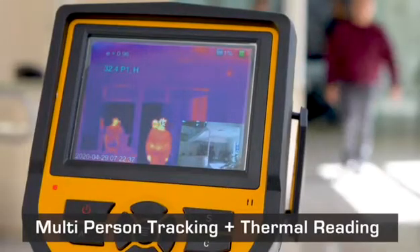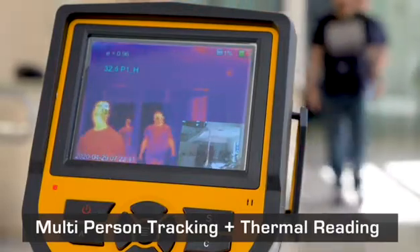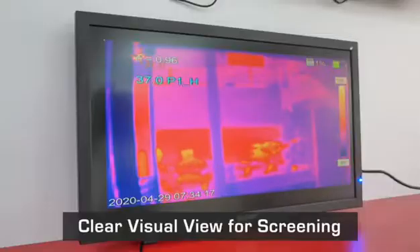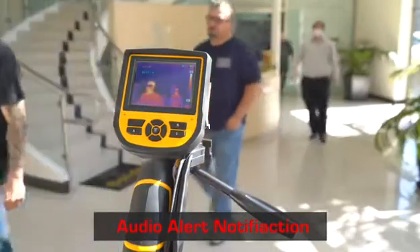It supports real-time multi-person tracking and temperature measurements. Connect an external monitor so you can have a clear visual view of the screen and receive visual notifications. Get audio and visual notifications when your subject is over a predetermined temperature reading.